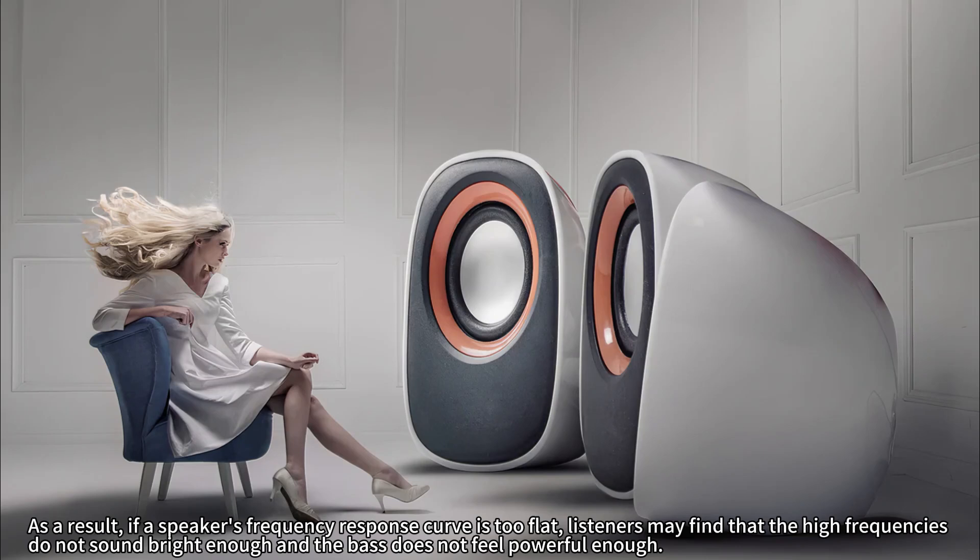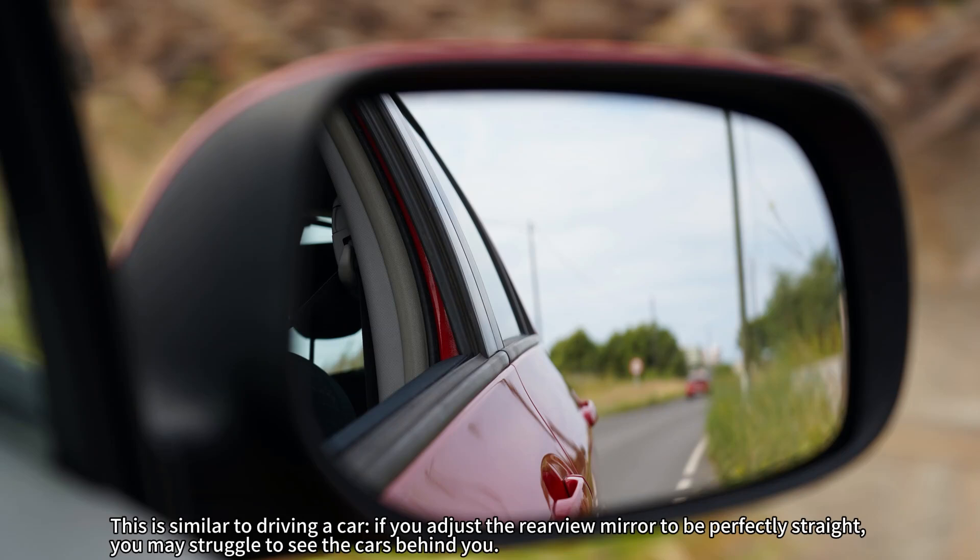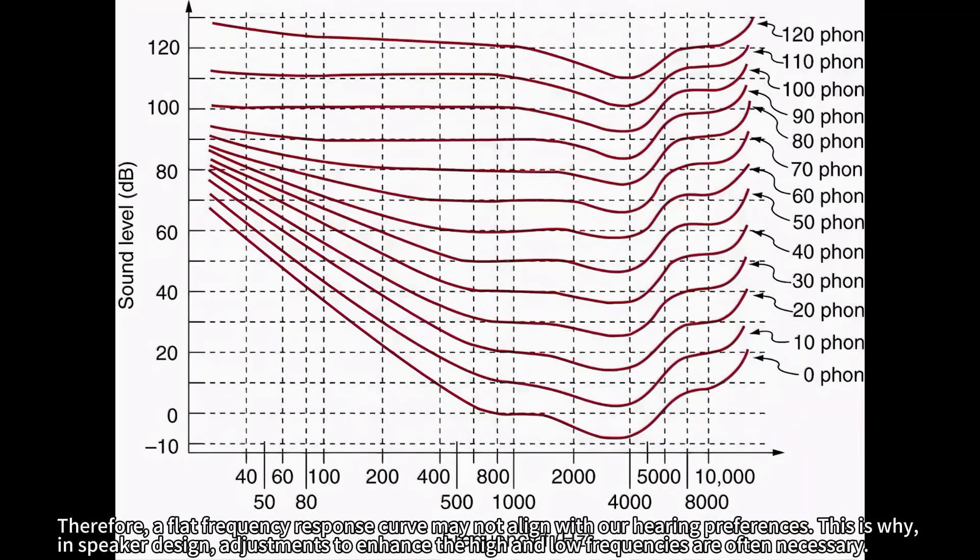The human ear is most sensitive to mid-range frequencies, specifically between 1000 and 5000 Hz. In contrast, our ability to perceive low and high frequencies is relatively weaker. As a result, if a speaker's frequency response curve is too flat, listeners may find that the high frequencies do not sound bright enough and the bass does not feel powerful enough. Therefore, a flat frequency response curve may not align with our hearing preferences, which is why adjustments to enhance the high and low frequencies are often necessary in speaker design.